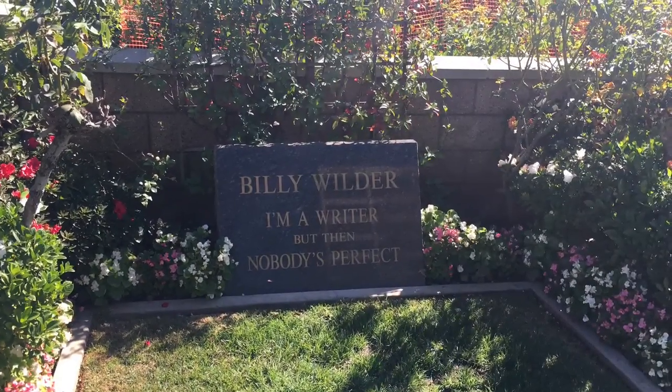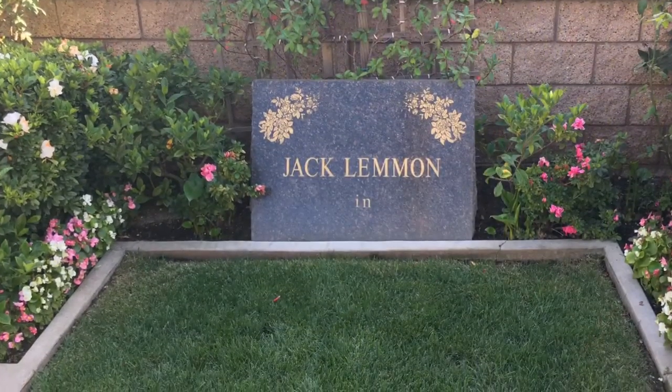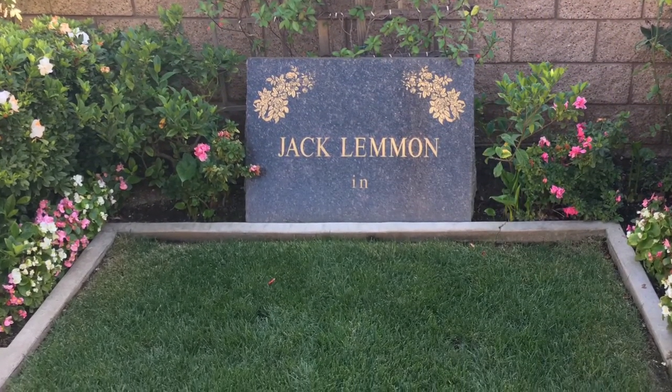I personally love that many of the celebrities had a bit of a sense of humor about their resting places, many leaving funny quotes and inscriptions behind as one last joke.